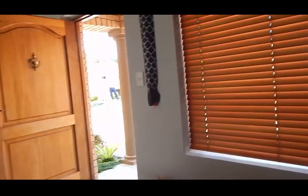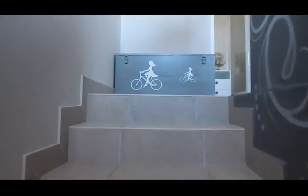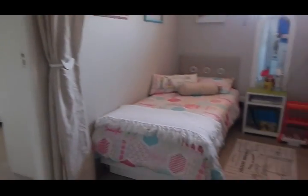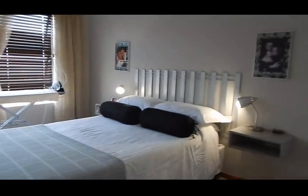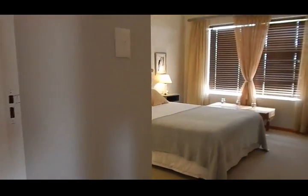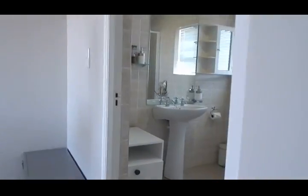Let's quickly go upstairs. Upstairs you'll find two bedrooms and a study, currently utilized as a fourth bedroom. Carpeted flooring in this bedroom — also very spacious. Your third bedroom is the same size, with carpeted flooring and built-in cupboards. And then of course your bathroom.